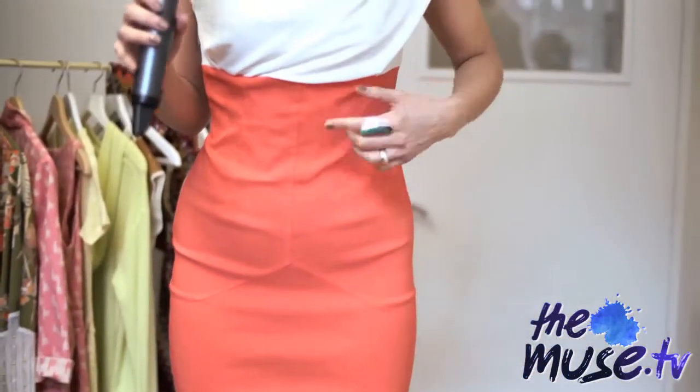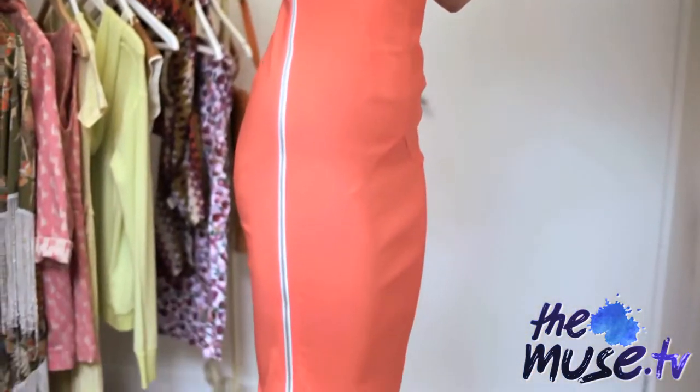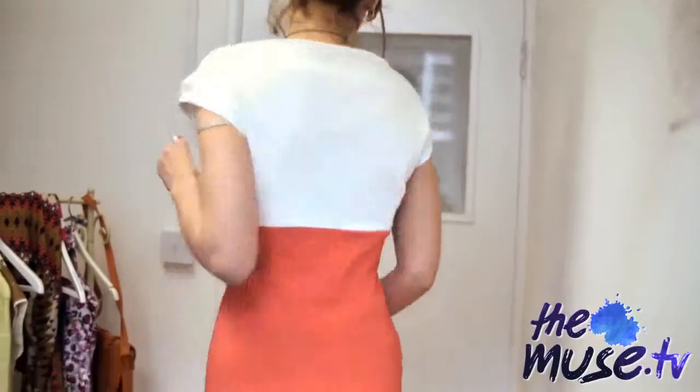I'm now wearing a dress from the Pretty Dress Company and I kind of love it. It's got this two-tone section, a really nice slash neckline with slight ruching, so it's really flattering. It has this cool exposed zip detail that goes all the way down to the bottom — so if you're in desperate need of a quick change, you just undo the zip and you're done.